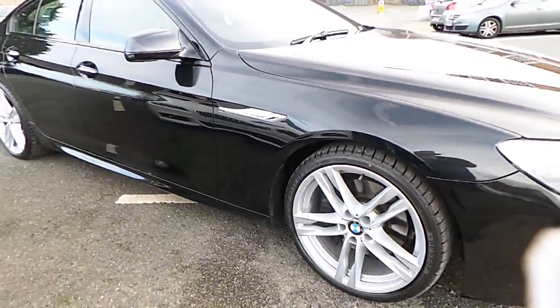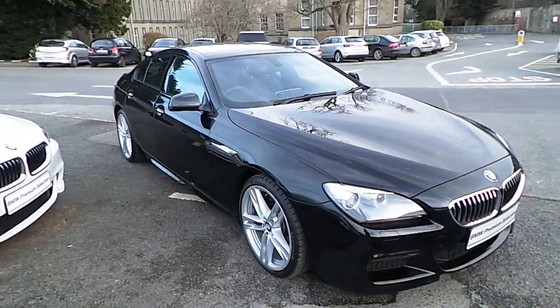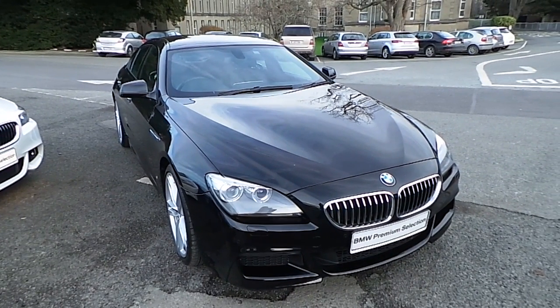I'd like to thank you for taking the time to watch this video. If you'd like any more information on this or any other BMW in our stock, please call us on 01 215 3300. I'll see you later.